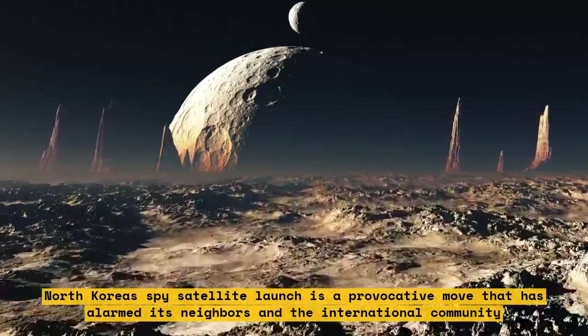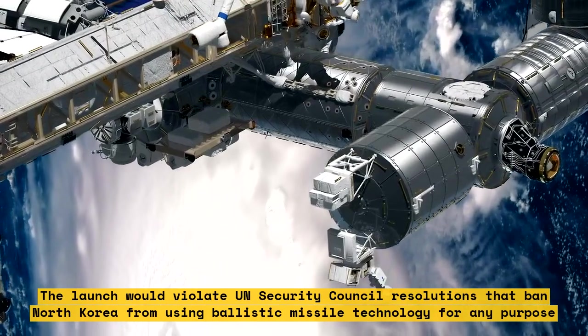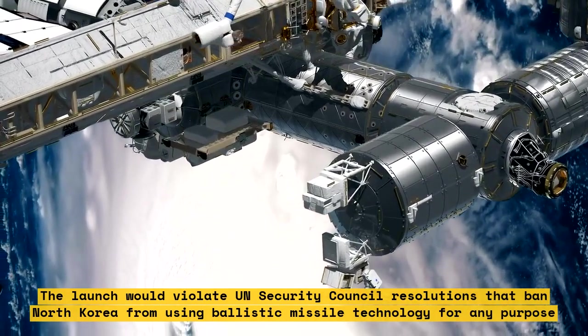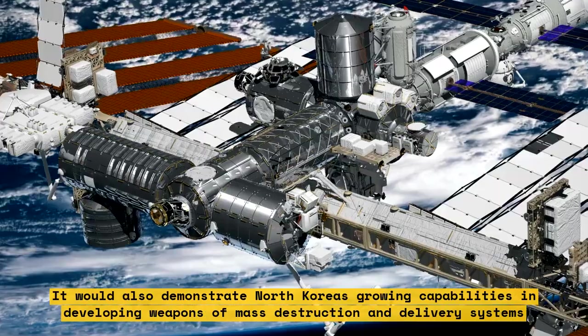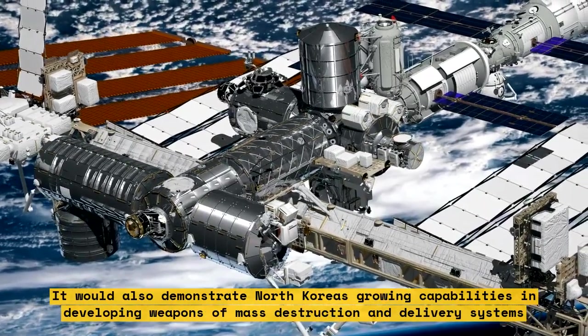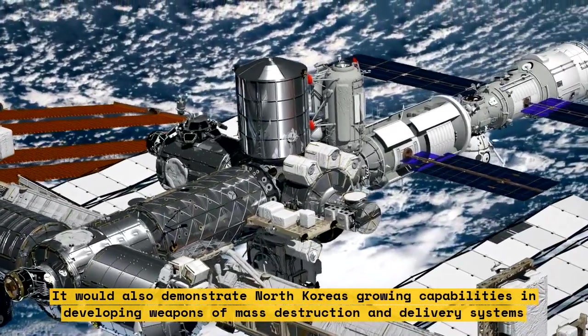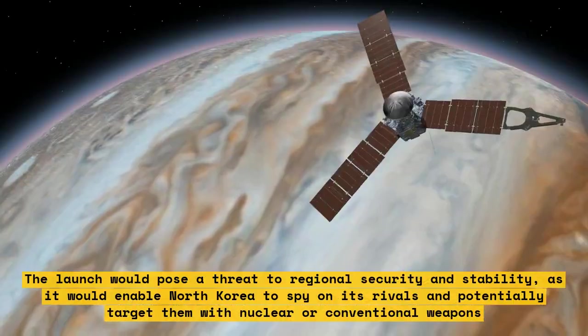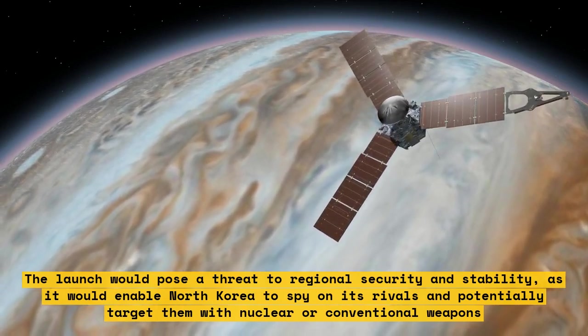The launch would violate UN Security Council resolutions banning North Korea from using ballistic missile technology for any purpose, and would demonstrate its growing capabilities in developing weapons of mass destruction and delivery systems. The launch would also enable North Korea to spy on its rivals and potentially target them with nuclear or conventional weapons.